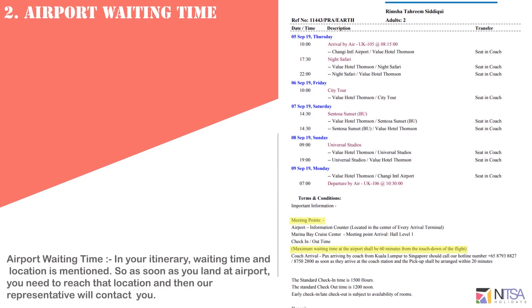Airport waiting time is mentioned in your itinerary. As soon as you land at the airport, you need to reach that location and our representative will contact you.